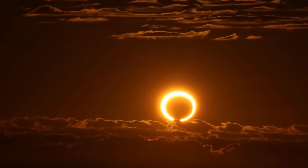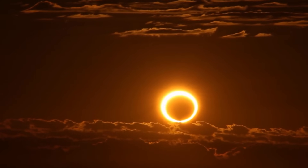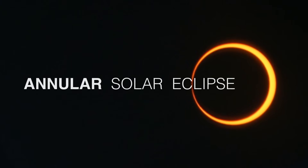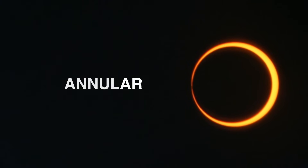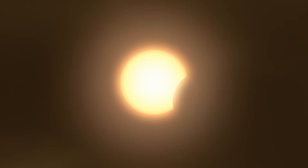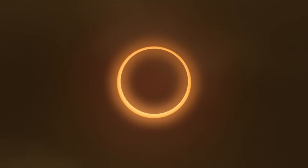Roughly every year or two, somewhere in the world, the Sun appears for a few moments as a ring of fire in the sky. This is called an annular solar eclipse. Annular comes from the Latin word annulus, which means ring. An annular solar eclipse occurs when a new moon passes directly in front of the Sun but appears too small to cover it completely.